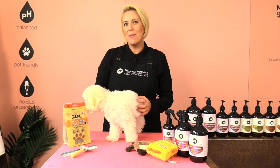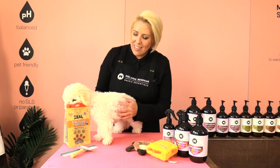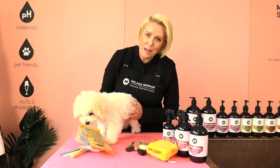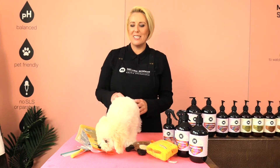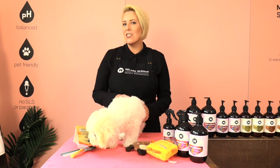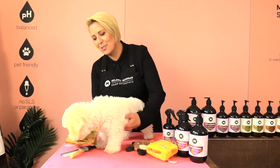Hi everybody and welcome to our grooming channel. My name is Melanie Newman and this adorable little boy's name is Arby. He is a three and a half month old Bichon Frise and in this grooming session I'm going to teach you how to introduce your puppy to dog grooming.